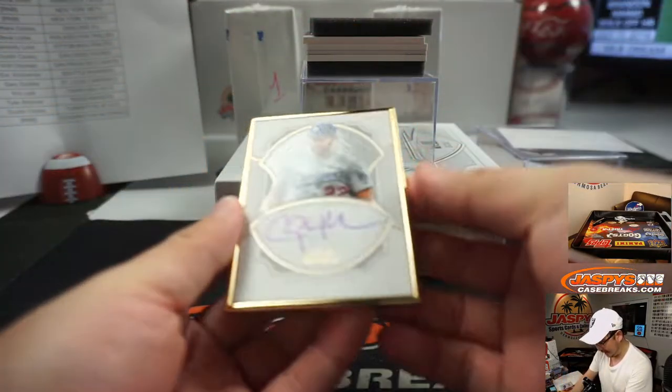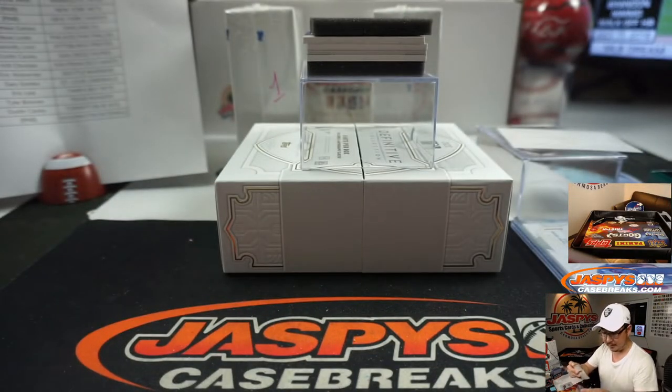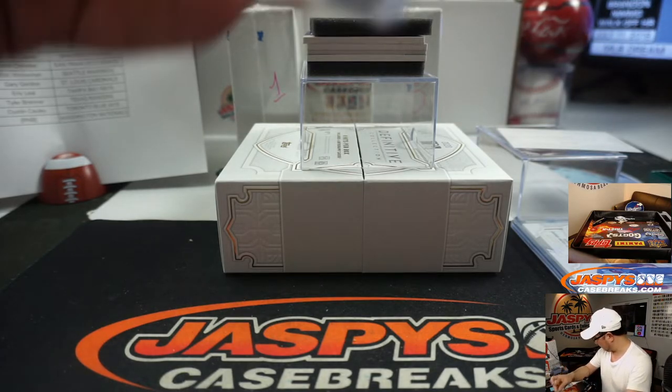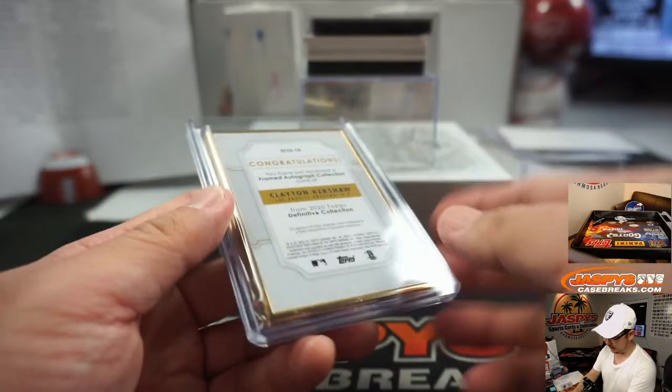The frame is Clayton Kershaw — another great pitcher, 7 out of 10. That goes to the Dodgers. Dodgers are a number block team, and Dodgers 7 is for Chris again. Chris has most of the numbers here.